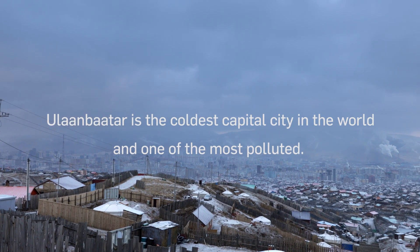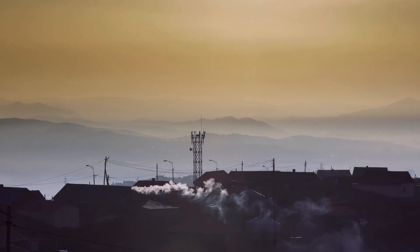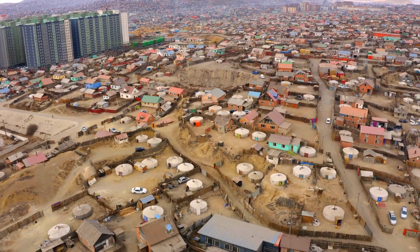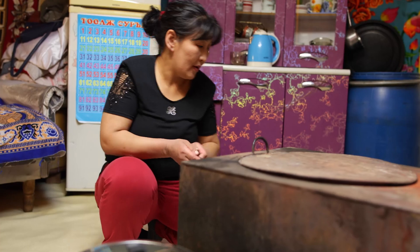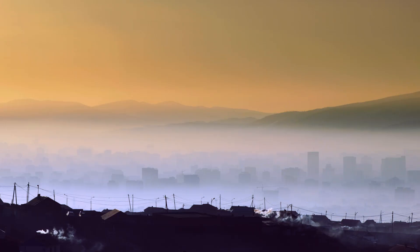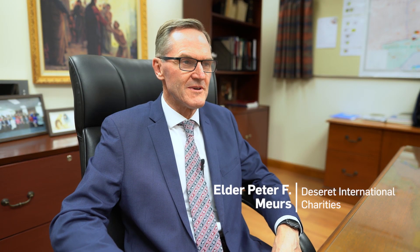Ulaanbaatar is the coldest capital in the whole world. One of the biggest problems in Ulaanbaatar is the air pollution. Most of the pollution in the winter comes from the ger districts — ger is the Mongolian word for yurt, which is their traditional tent. Coal stoves are some of the only sources of heat that these people have in the winter, and everyone's breathing this smoke-filled air. As we started to look at that problem, we thought maybe we can do something about it.